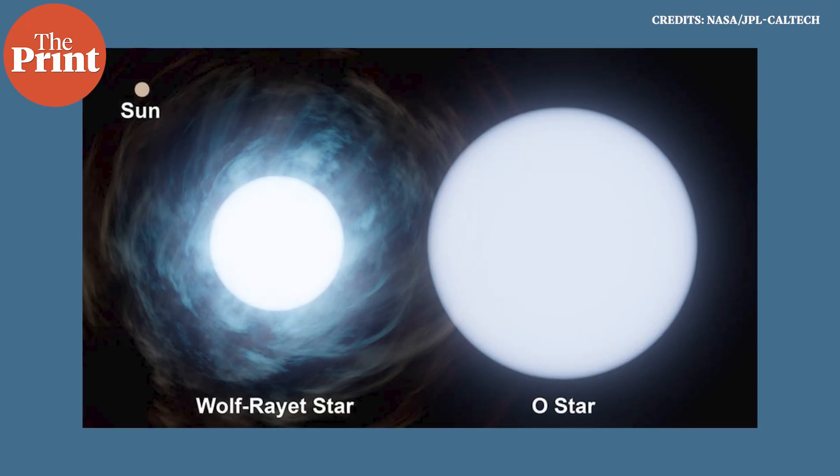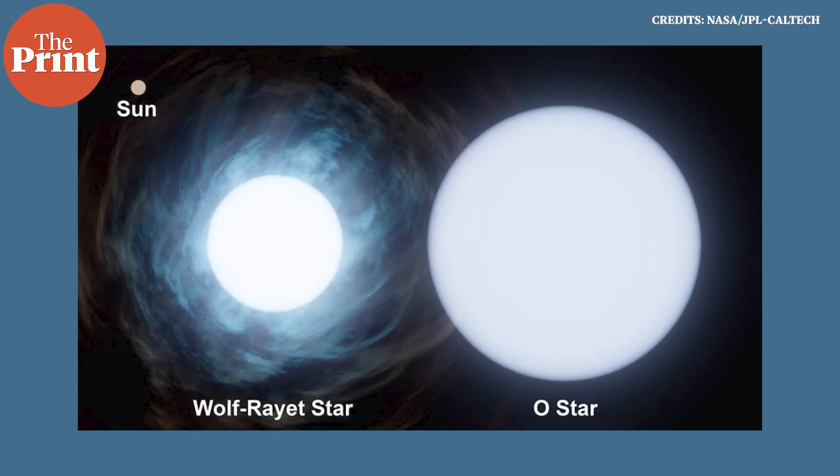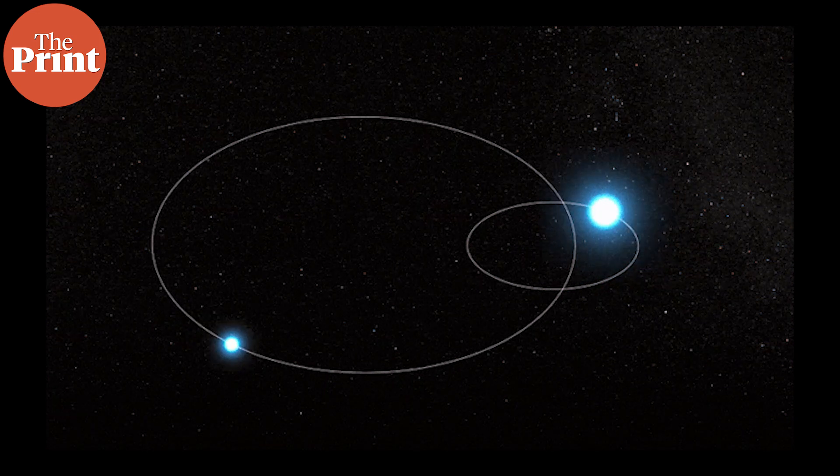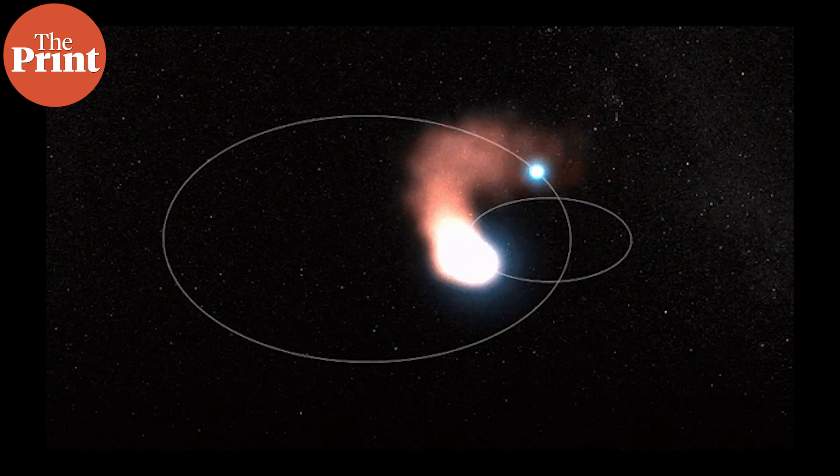These two stars are wildly larger and more massive than our sun. And when they approach each other, they are on the way to tearing each other apart with their gravitational pull, but just not quite there yet. The streams of radiation or stellar winds that emanate from these two stars compress the gas that gets blown out from both stars. And this compression in the vacuum of space results in the formation of dust.